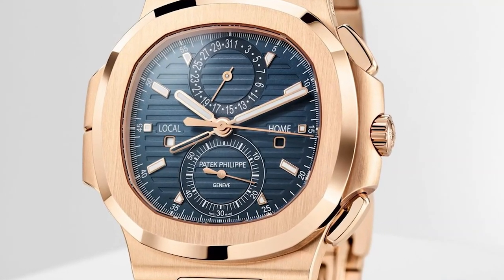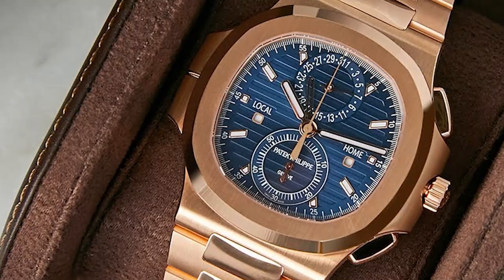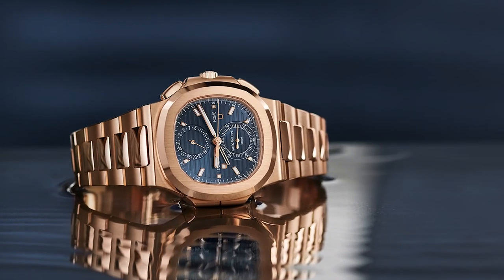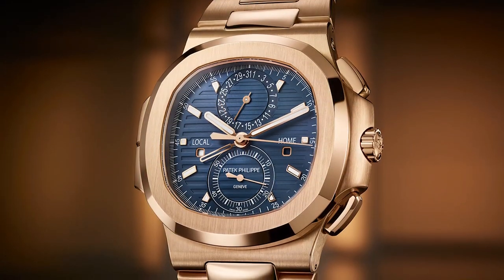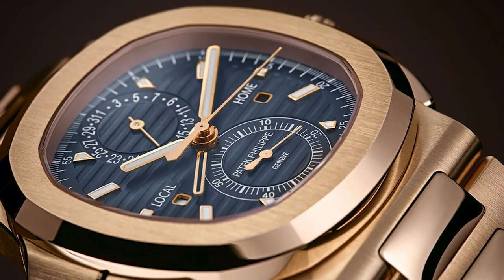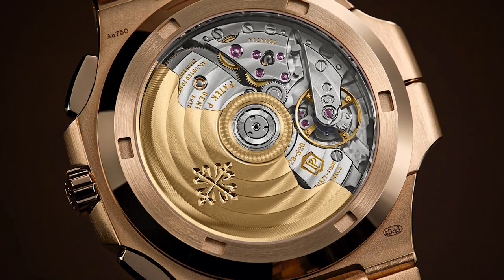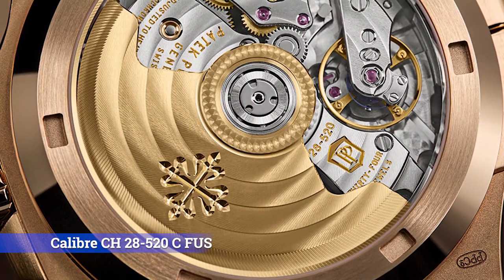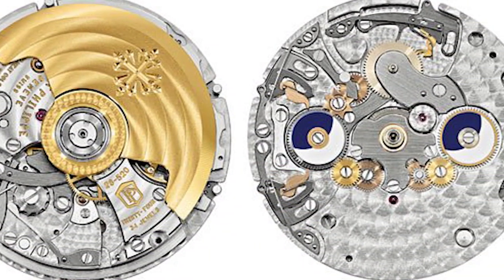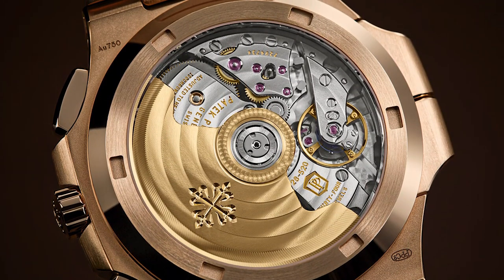The dual time zone function of the Nautilus 59901R makes it simple to keep track of time in two distinct time zones. The local time is shown on the main dial, while the second time zone is represented by a second hour hand on a sub-dial at 12 o'clock. The date is also shown on the main dial, immediately above the six o'clock position. The Nautilus 59901R is driven by Patek Philippe's in-house calibre CH 28-520 C FUS movement, renowned for its accuracy and dependability. You can see the complex workings of the movement through the sapphire crystal case back.